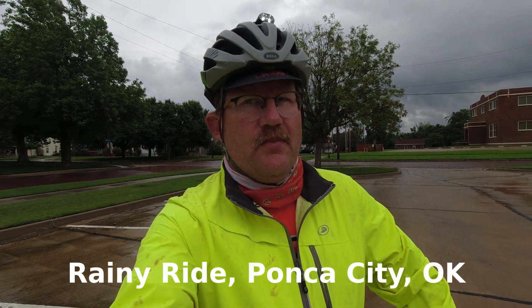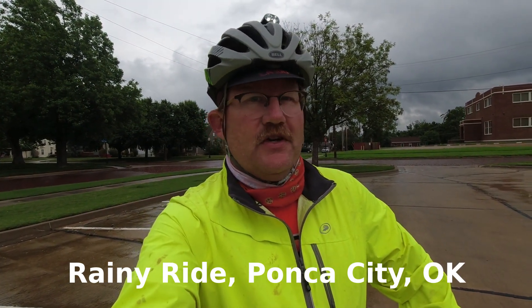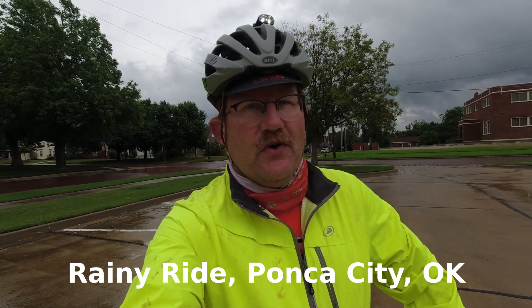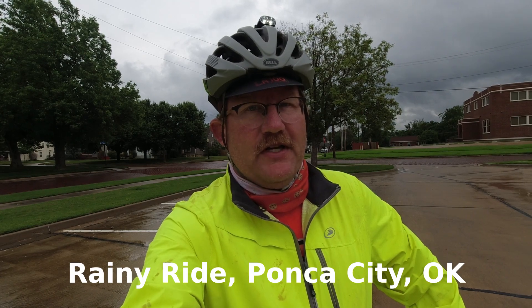Not the nicest day out, but I guess it's a good day to ride in town. So we're going to do something a little different — we're going to do a tour of the Ponca City area.